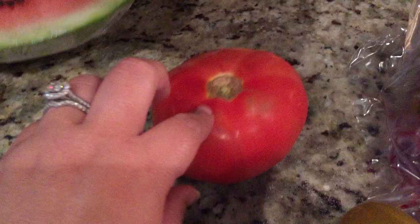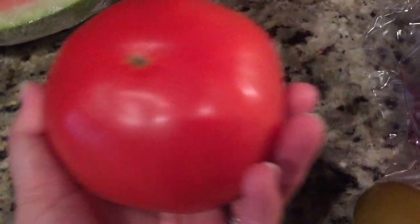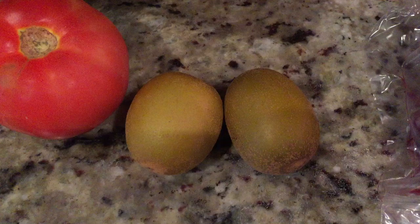I have one tomato — I like to make tomato sandwiches. I got two kiwis. They were 50% off, so that was a great deal.